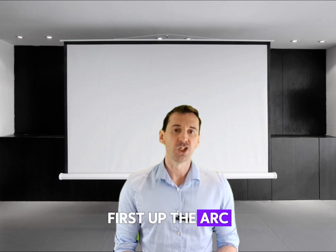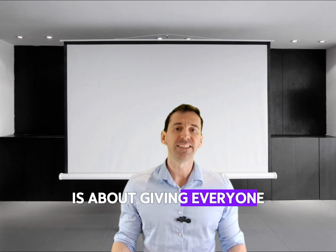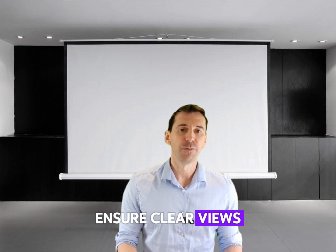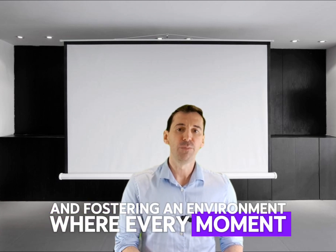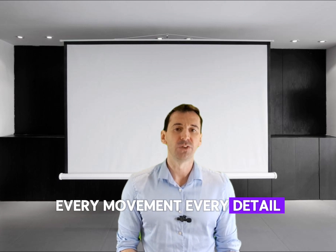First up, the arc formation. It's about giving everyone the best seat in the house, showing clear views and fostering an environment where every moment, every movement, every detail is visible to all.